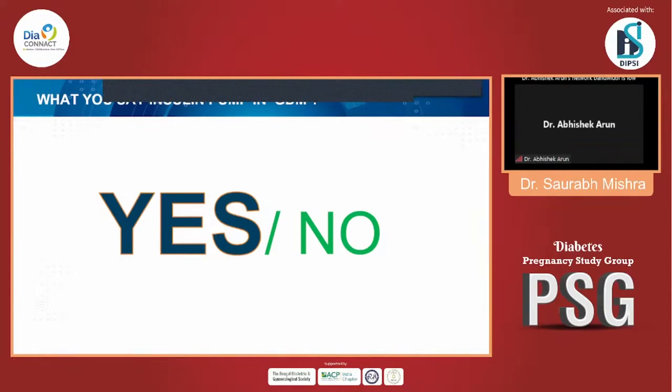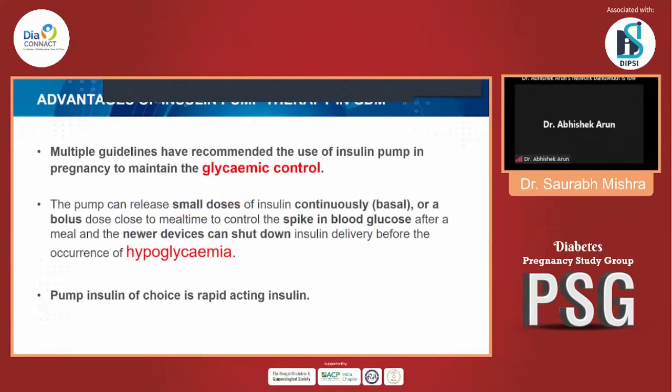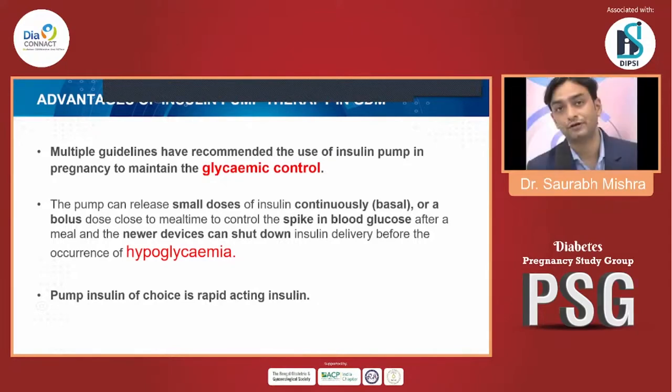It is a very clear yes to insulin pump therapy in GDM. Multiple guidelines have recommended the use of insulin pump in pregnancy to maintain glycemic control. The pump can release small doses of insulin continuously as a basal dose, or as a bolus dose to control the spike in blood glucose after meals, and can also suspend insulin delivery before occurrence of hypoglycemia.